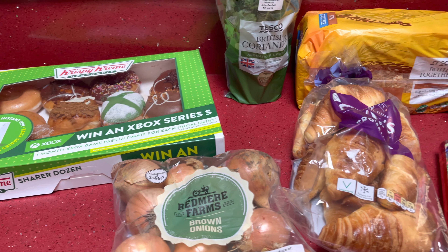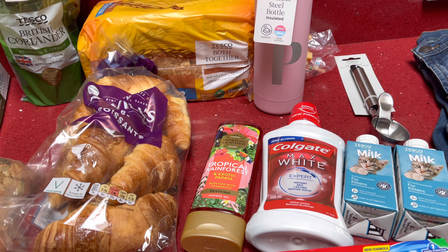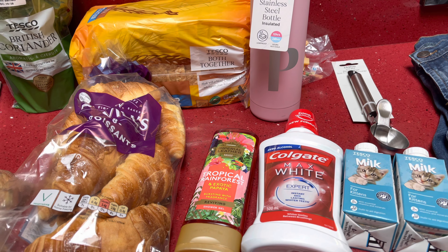That's everything I picked up from Tesco — just a little top-up shop. I hope you enjoyed this haul from Tesco and B&M, and if you did please give it a big thumbs up!